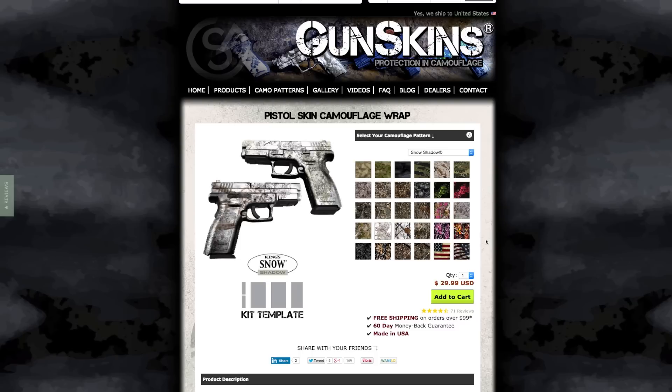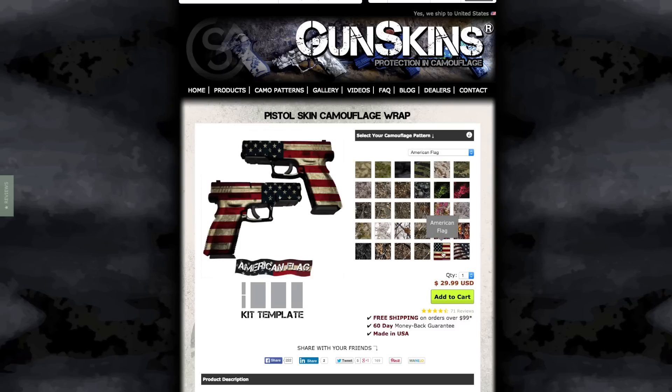More into paint than engraving? Check out Gunskins, a do-it-yourself vinyl wrap. It's time to get your America on with these custom wrap jobs.